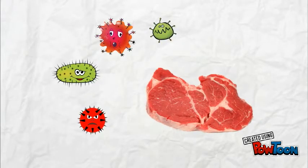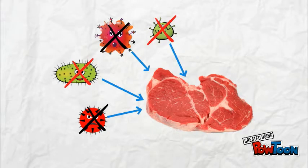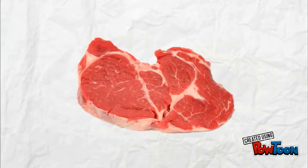For fresh meat, the environment contains a lot of bacteria. By using MCBP bio-based plastic, it will inhibit the growth of bacteria and keep the meat fresh for a longer period.